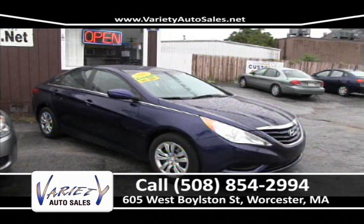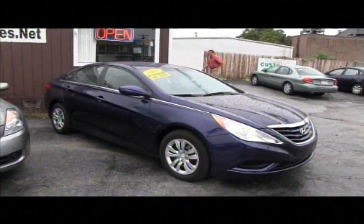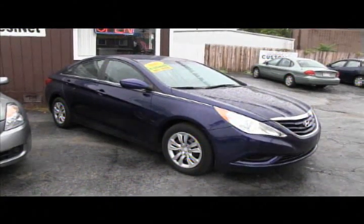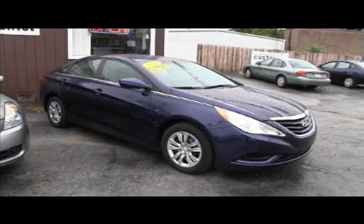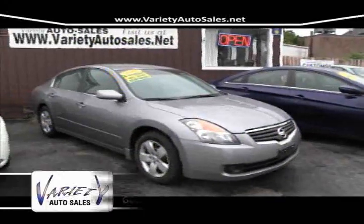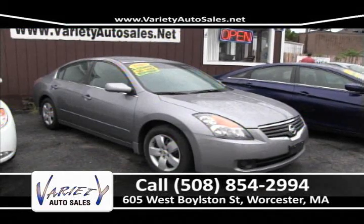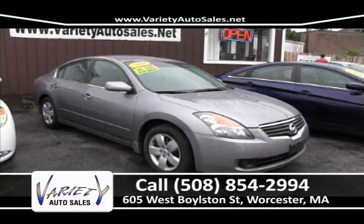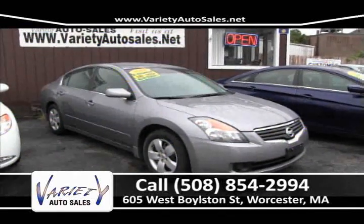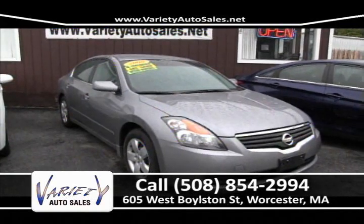First up this week — check out this gorgeous 2011 Hyundai Sonata. A beautiful car, just came in, four-cylinder, fantastic on gas. Go to the big stores and shop us anywhere — the lowest prices in Worcester County. Next to that, always a lot of these in stock — the Nissan Altima, a beautiful front-wheel drive sedan, four-cylinder, fantastic on gas, with unbeatable factory warranty up to 60,000 miles. All kinds of colors and options. Give us a call at 508-854-2994 or check it online at VarietyAutoSales.net.